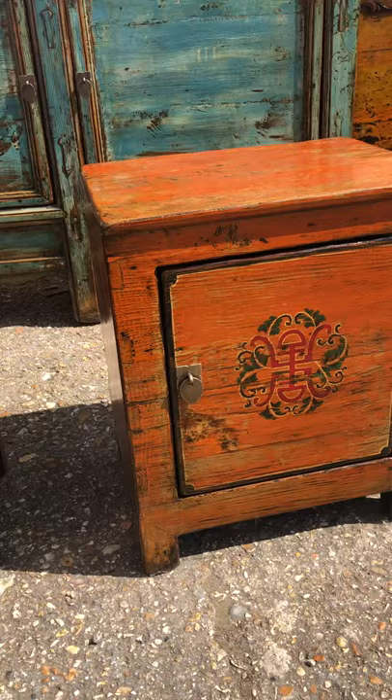A beautiful little pair of cabinets — they're about knee height, so good proportion for lamps, or as said, either side of a bed.